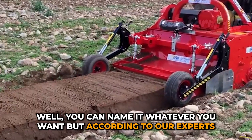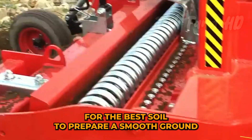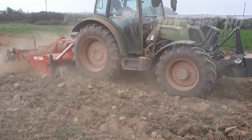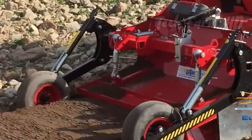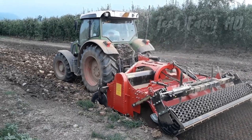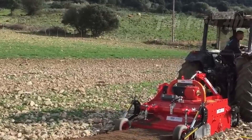Stone Burrier. You can name it whatever you want, but according to our experts, it is a stone barrier — the perfect partner for the best soil. To prepare a smooth ground, sewing stones and other hurdles into plain ground are crucial tasks that need a lot of time and labor. However, the invention of this machine has covered those issues and it is no longer a big problem.